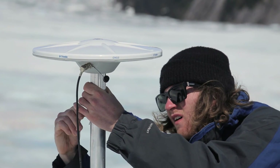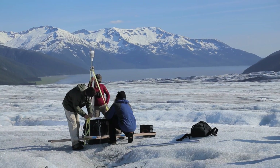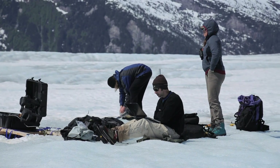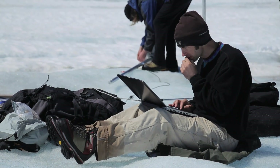The GPS receivers are recording position and we use that position data to calculate the velocity, so we can know how fast the glacier is flowing. We can then relate that to things like air temperature, precipitation, and how much surface melting is happening, so we start to understand how the glacier responds to environmental forcings.